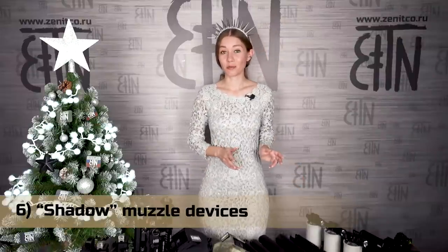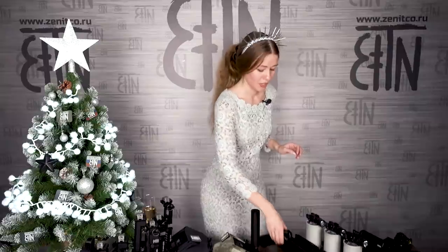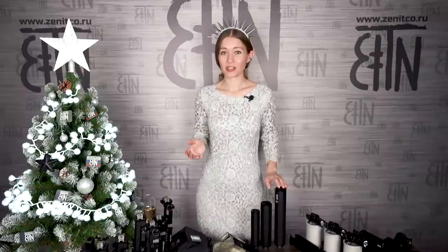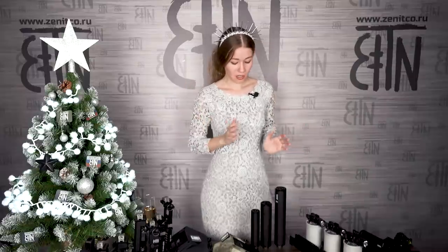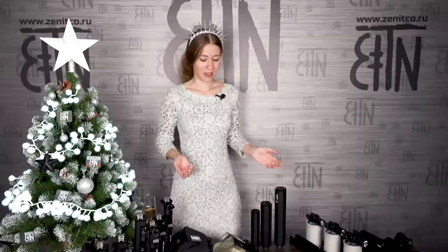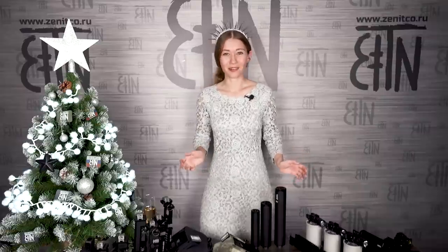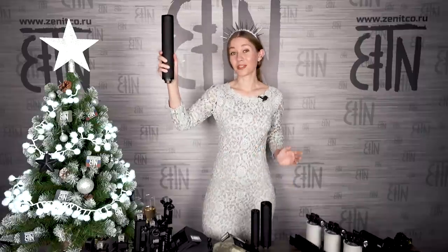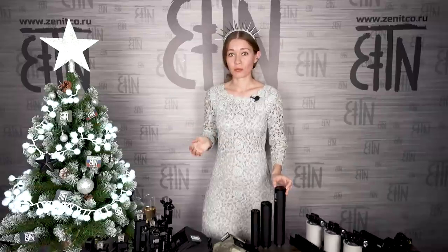Top 10 would be incomplete without muzzle devices. Number 6: Shadow muzzle devices. They became available in Russia a couple of days ago. Those are Shadow 1, Shadow 2, and Shadow 3. They are not considered as suppressors on the territory of the Russian Federation. They are designed to make sound more comfortable for ears and reduce flash. The bigger the Shadow, the better the effect — less stress for ears and less sparkles. They are not currently sold for export. I will make a separate video about them with demonstration of shooting with different calibers.